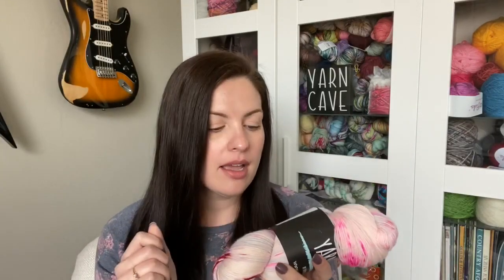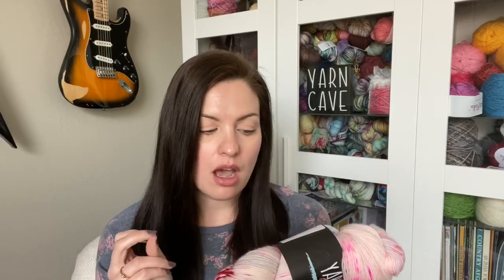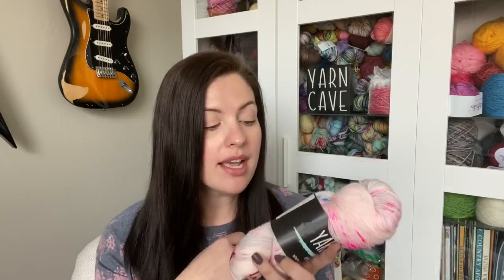The skein that I got in my box is on Plush Sock, which is 85% superwash merino, 15% nylon, 437 yards.